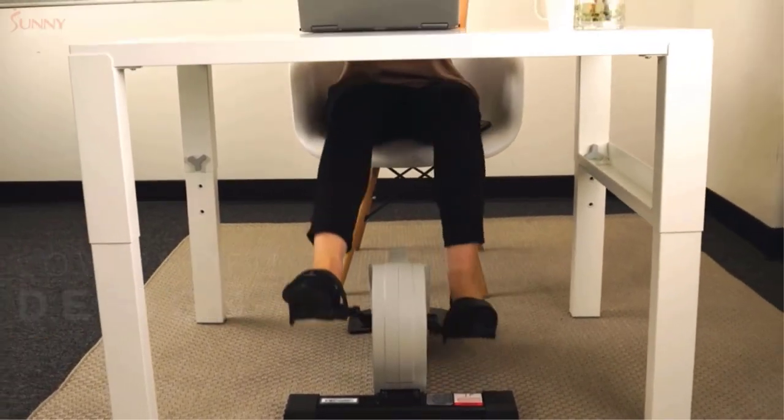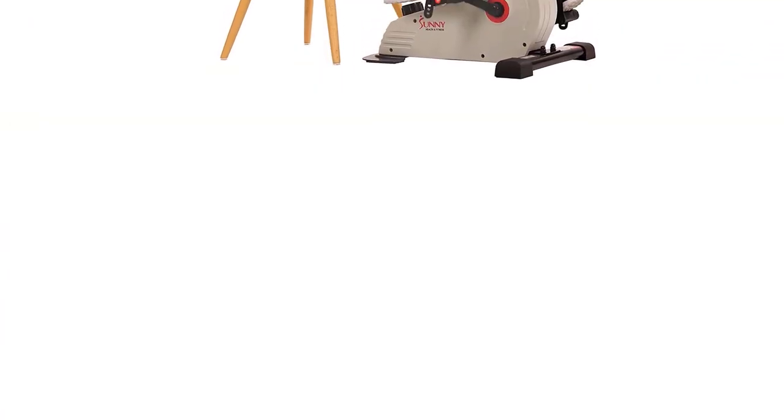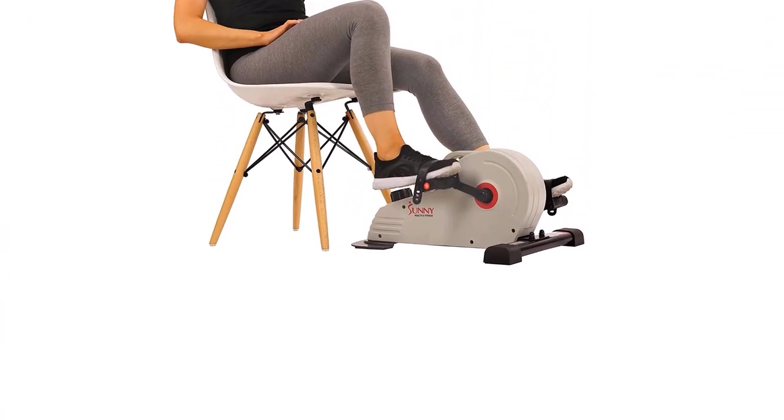Pros: Sturdy construction. Great looking design. 8 resistance levels. Quality foot straps with a tight secure system. Quiet run. Easily transforms into an arm exerciser. Light.